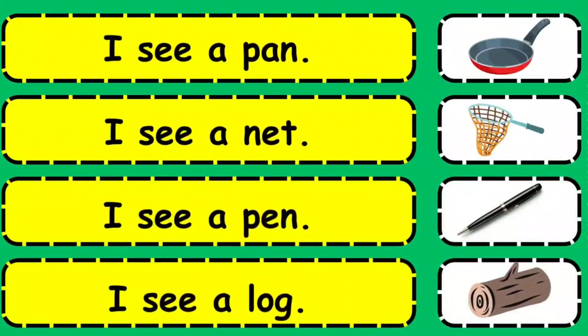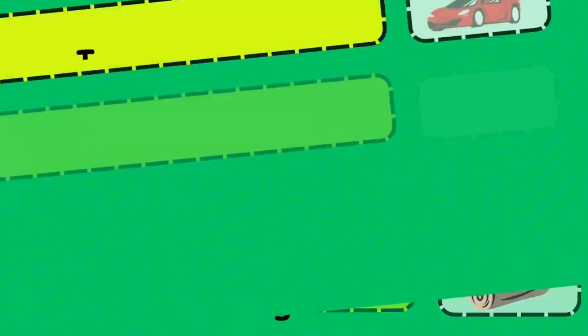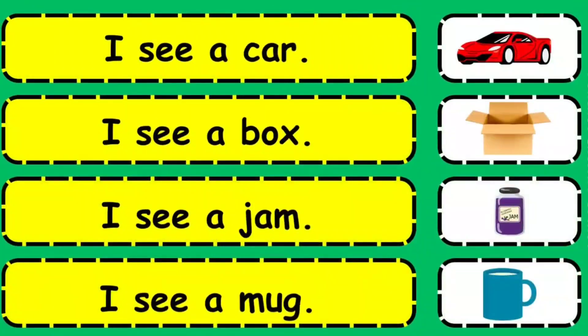I see a pen. I see a net. I see a pen. I see a log. I see a car. I see a box. I see a gem. I see a mug.